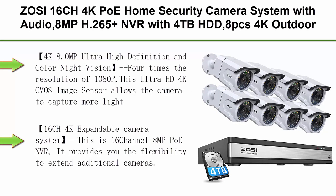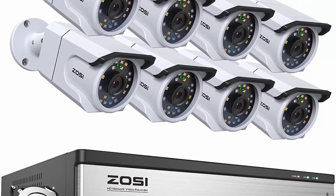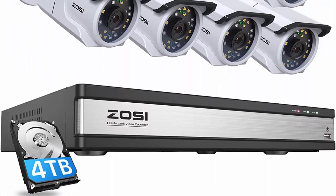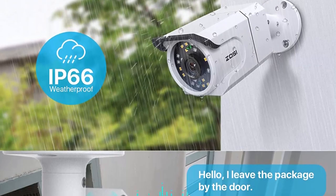Top 6: ZOSI 16CH 4K POE Home Security Camera System with Audio — 8MP H.265 Plus NVR with 4TB HDD, 8x 4K Outdoor and Indoor POE IP Cameras, Color Night Vision, Human Detection, Smart Light Alarm, 24/7 Recording. 4K 8.0MP Ultra High Definition and Color Night Vision — 4x the resolution of 1080p.